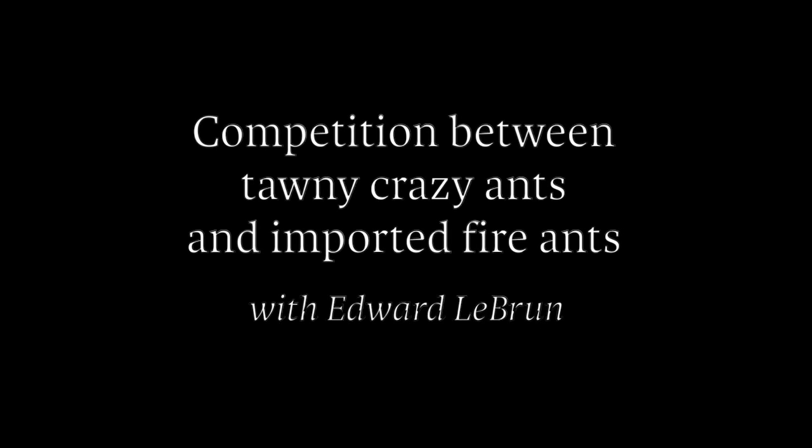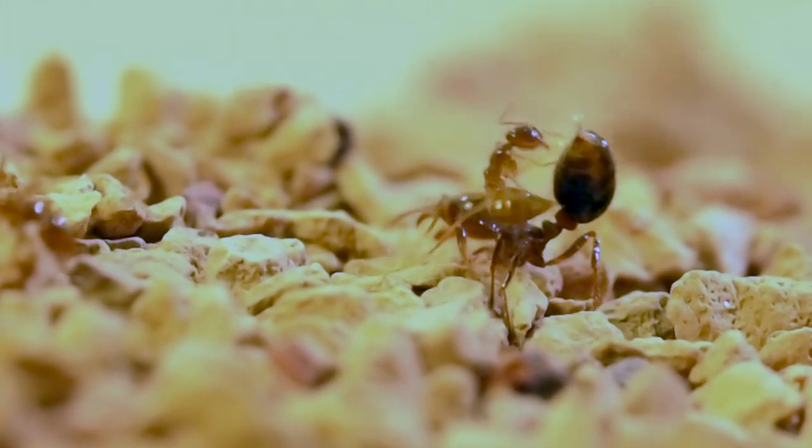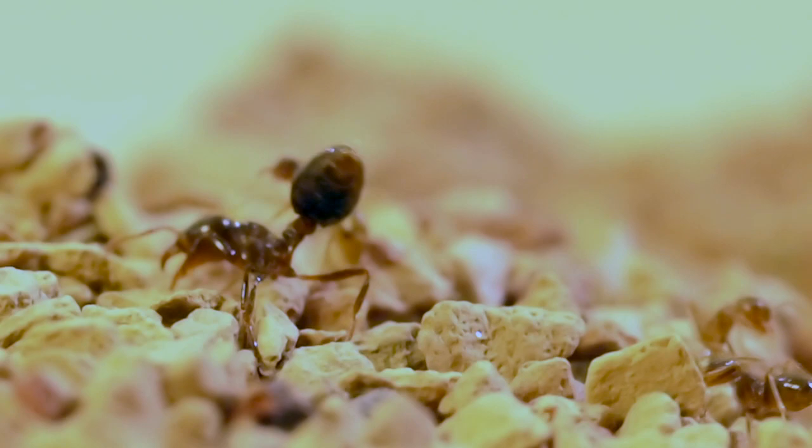This is a video of competition between Tawny Crazy Ants and Imported Fire Ants. The ant on the left is a Tawny Crazy Ant and the larger ant on the right is a Fire Ant. See the stinger and the droplet of venom on the Imported Fire Ant that the Crazy Ant just took off of the stinger. That should be fatal because it's extremely toxic.